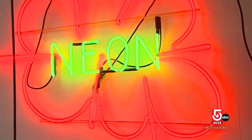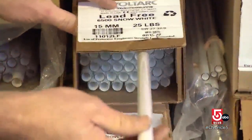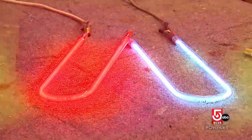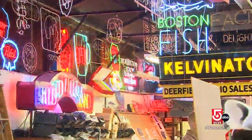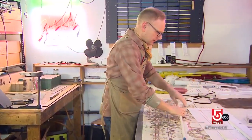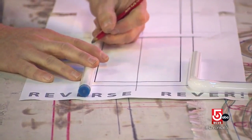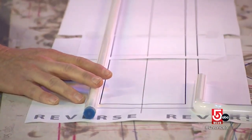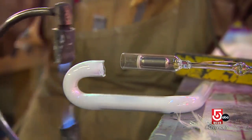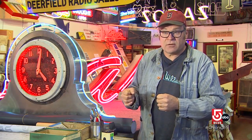Neon is a noble gas that transforms glass tubes from plain to bright, brilliant, and bold electric-powered signs. To make a neon sign, you start with a design that is transferred to paper at full size and backwards. The paper is laid on a table and the glass bender decides exactly where the electrodes will go and how to make all the bends so it looks like the pattern.